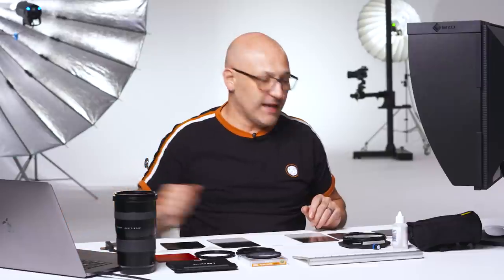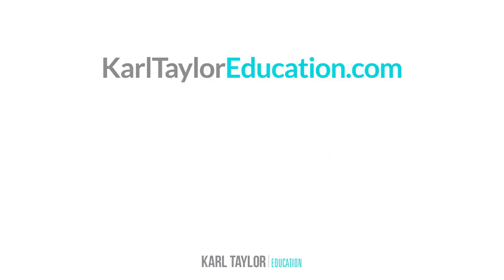So that just about covers it on filters and my favorite filters. I hope you found that information useful. Thanks very much for watching. Get my completely free photography course with no sign up required — you can also access a free 90-page ebook. Just click the link or go to KarlTaylorEducation.com.